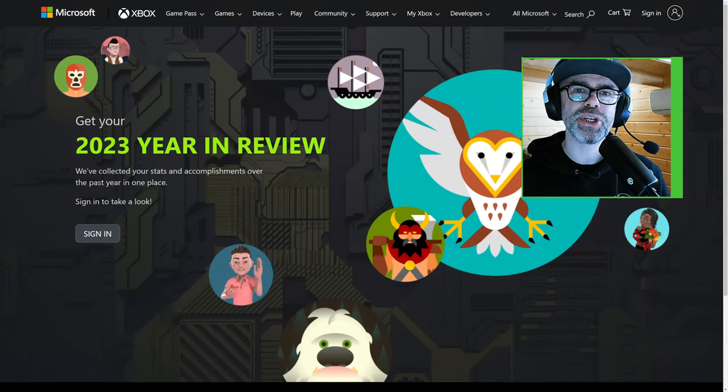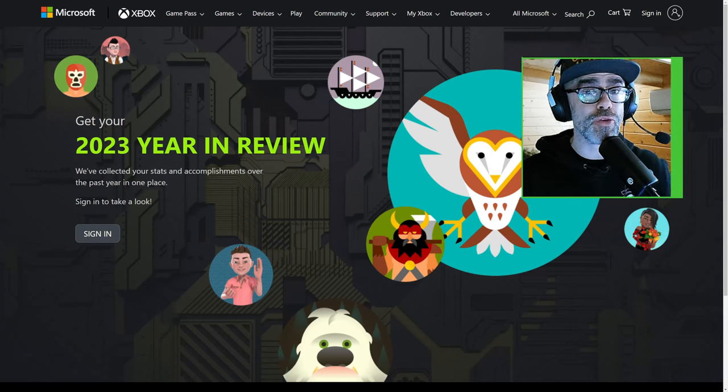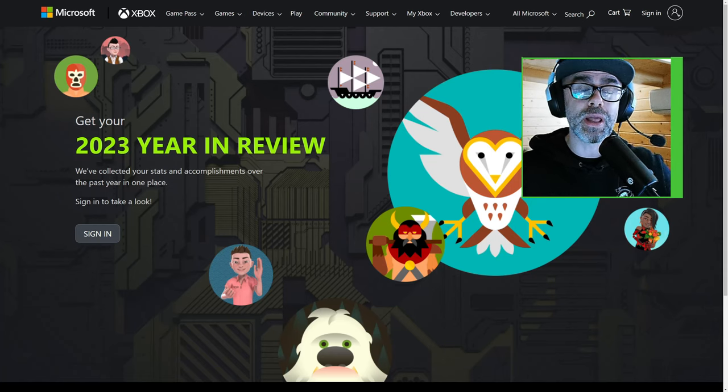The end of the year is approaching, which means it is time for your Year in Review from Xbox. If you don't know what this is, it is a cool little feature where you can log in and it will show you a whole bunch of cool stats from your year of gaming. Let me show you what you need to do, and then I'll show you my year in review.